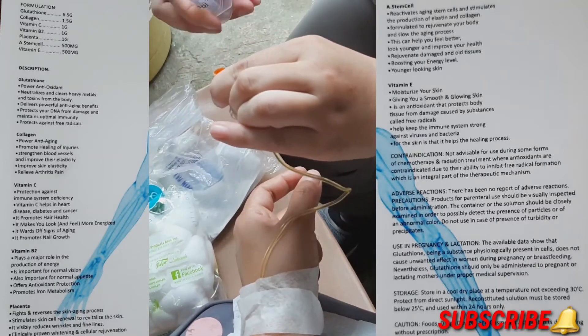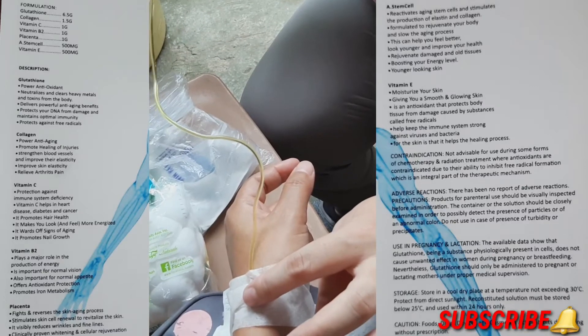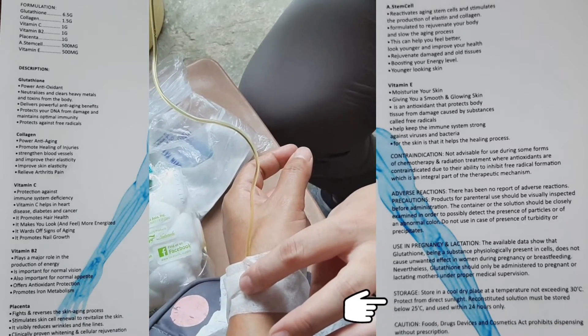It also has contraindications, adverse reactions, and notes on use in pregnancy and lactation, as well as storage instructions and cautions.